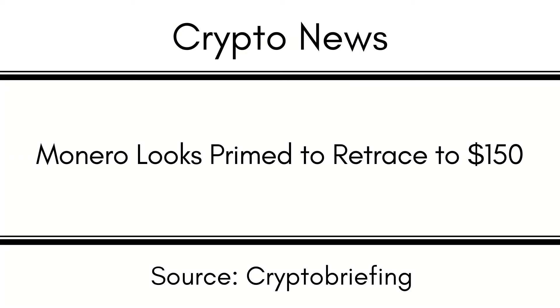Monero has rallied over the past week. However, further gains could be limited as several technical indicators are pointing to a significant pullback ahead. Monero could take a nosedive, and looks primed for a steep correction after outperforming most cryptocurrencies in the market.